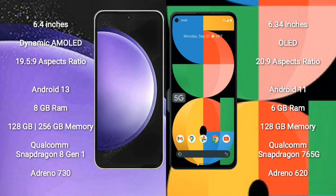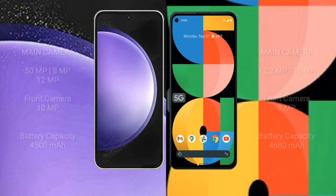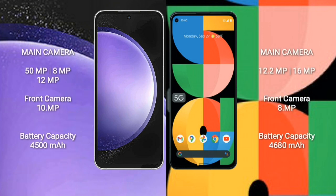Samsung Galaxy S23 FE comes with 8GB RAM and 128GB or 256GB internal storage, Qualcomm Snapdragon 8 Gen 1 processor, and GPU Adreno 730. Google Pixel 5a comes with 6GB RAM and 128GB internal storage, Qualcomm Snapdragon 765G processor, and GPU Adreno 620.